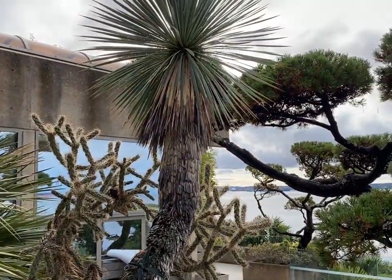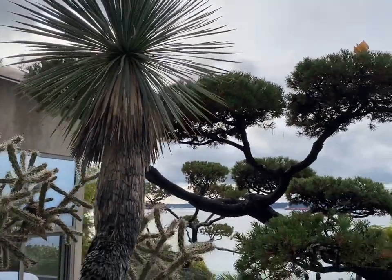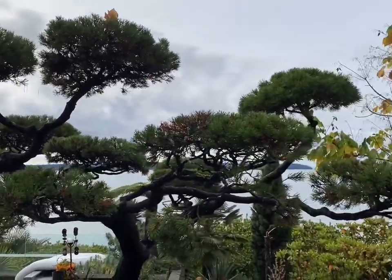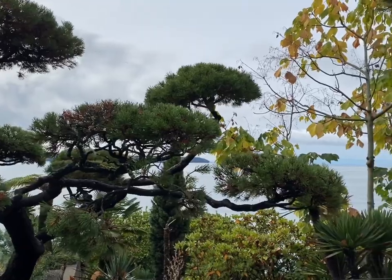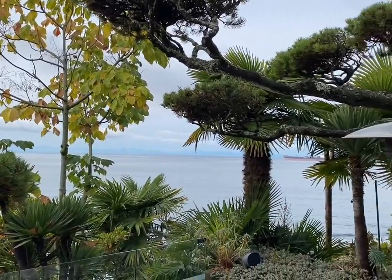So give a yucca rostrata a try — they are wonderful yuccas, very hardy, and a great yucca for temperate and subtropical regions. Have a great day, guys, thanks for watching!